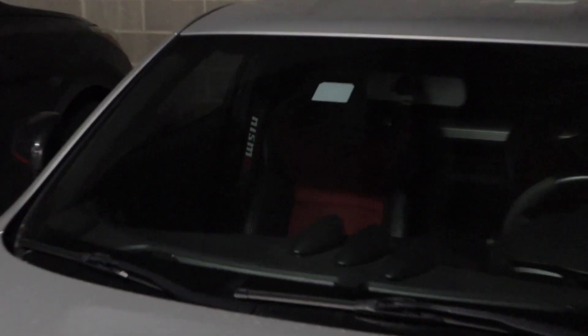Also check this out — I just got these new Nismo seatbelt covers. They look super sick.